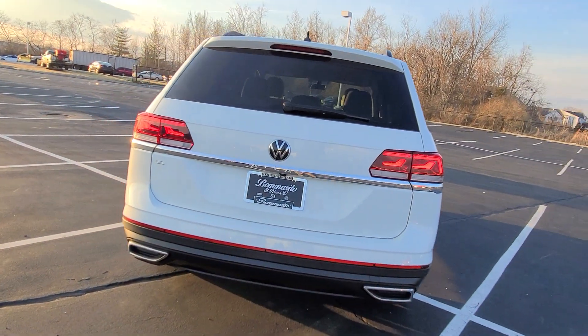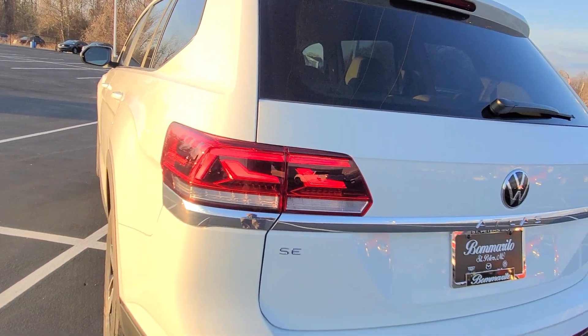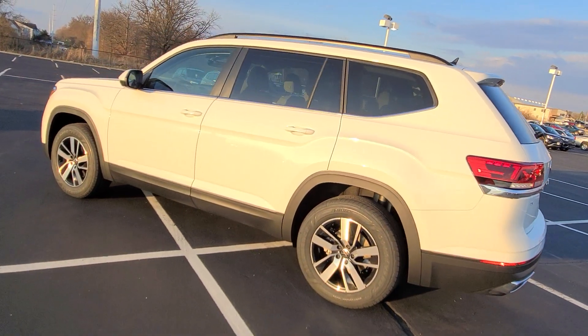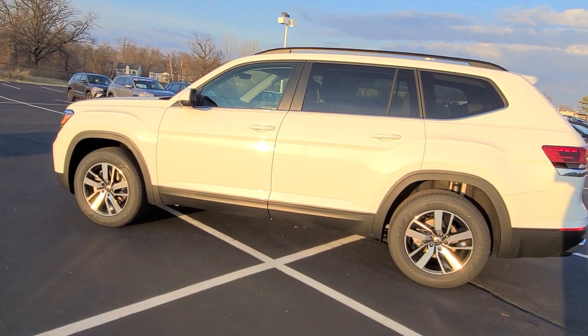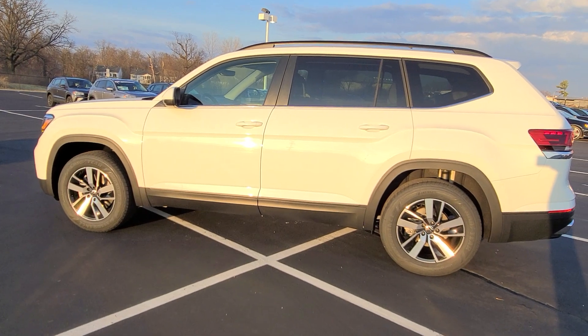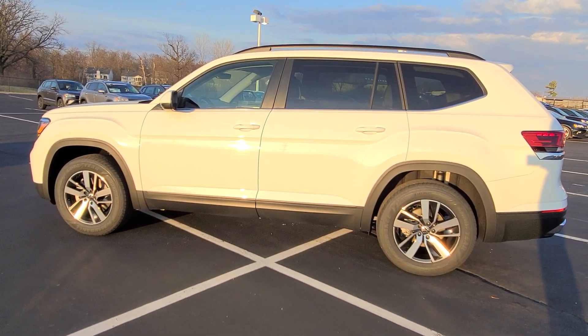Full exhaust tips on the back here. It says SE on the corner there. This is a value-packed Atlas, so if you're looking for an Atlas but the pricing has kind of kept you from buying, this is a great option — this one's under $36,000.